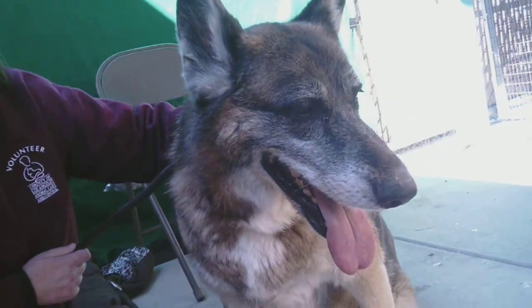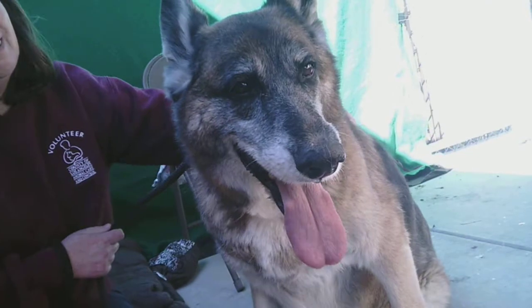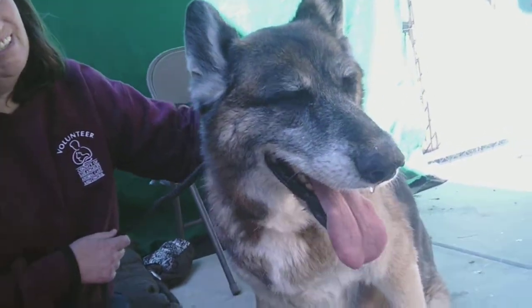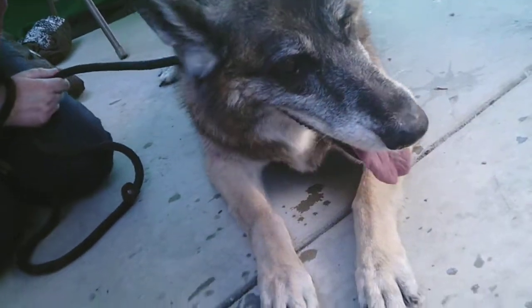During her shelter assessment, they noted that she would probably be very good with kids, and that she was friendly and easy to remove from her kennel. So all in all, we have got a great girl here for you today.